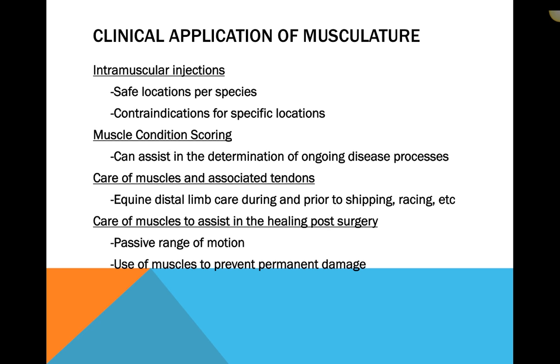There are a few different applications of musculature in the body. In particular, intramuscular injections is probably the most important to us as registered vet techs. Knowing the safe locations per species, where we are permitted to give injections into the muscle, the contraindications around each specific location, and the safety around each location is extremely important to ensure the best treatment of our patients.